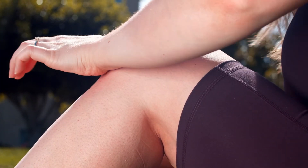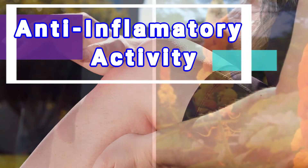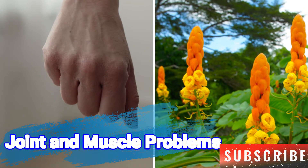Acapulco is known to alleviate symptoms related to inflammation and is used in the treatment of the following: arthritis, gout, rheumatitis, bursitis, and other joint and muscle problems.